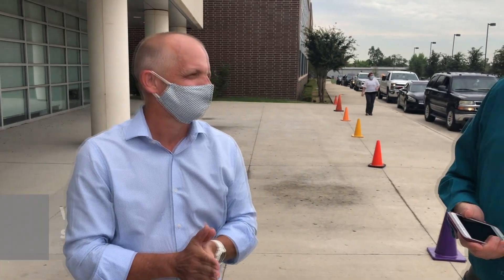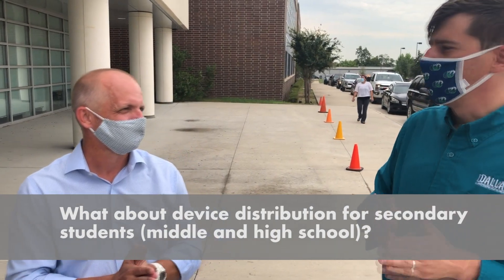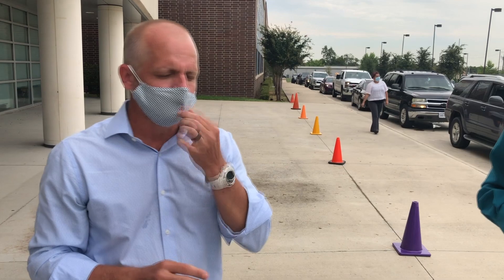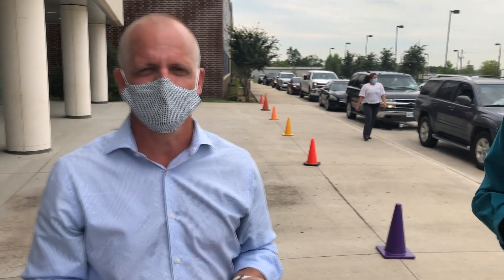Every elementary school is going to participate. What about secondary — middle and high school students? What should they know? We've distributed to both high school and middle school through our long range master technology plan in the previous two years. We still need to hit the fifth graders who move up to sixth grade, so we'll be scheduling a day to deploy to them. Also our eighth graders who become ninth graders — we'll be scheduling a day prior to school to deploy to them.